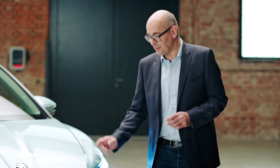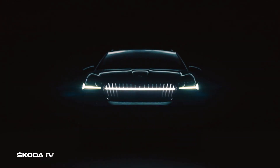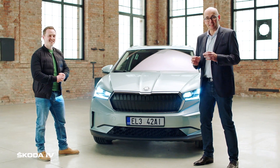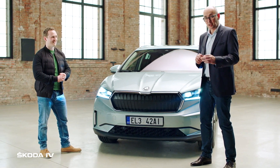We created for the all-new Skoda Enyaq iV the so-called Crystal Face — an illuminating crystal. We say light is the new chrome, and therefore we did it with 130 LEDs with a beautiful crystal treatment of the lamps. It's outstanding, unique, and especially done for this car.